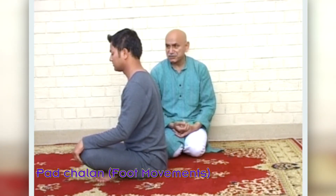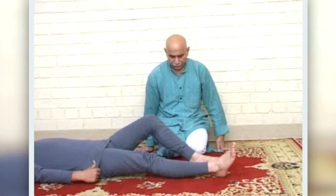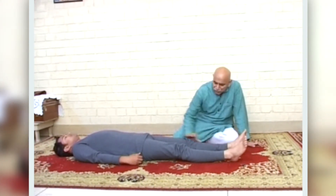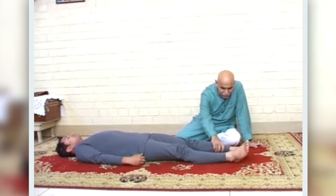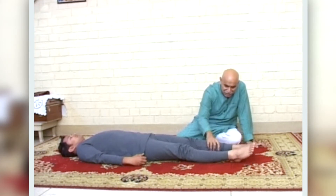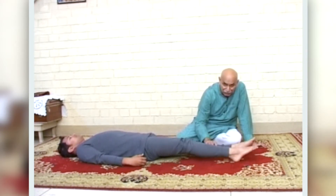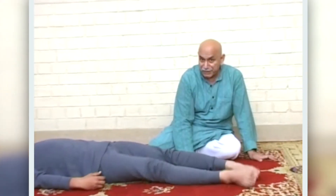The fourth asana is Padachala. In this asana you are not supposed to lift the leg from the ground but move the padh — padh means foot — so that it touches the floor on either side. Speed is important, and the movement of left and right counts as one.